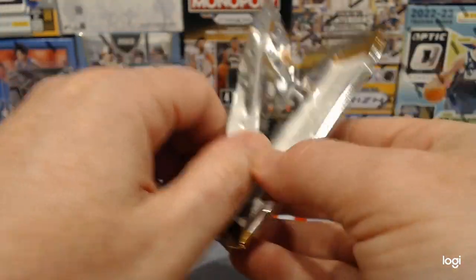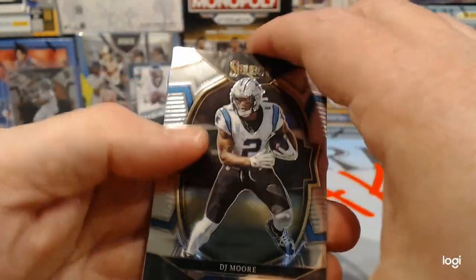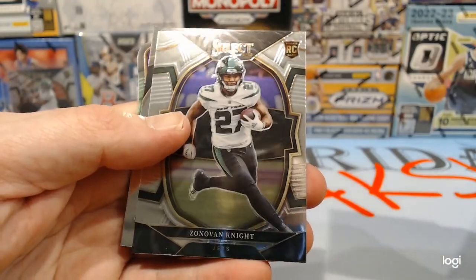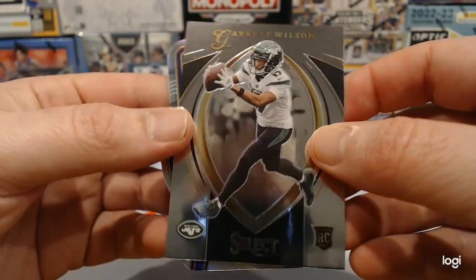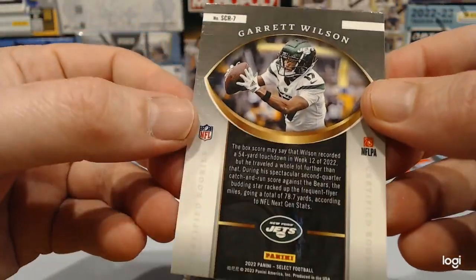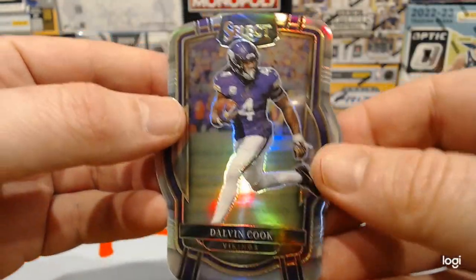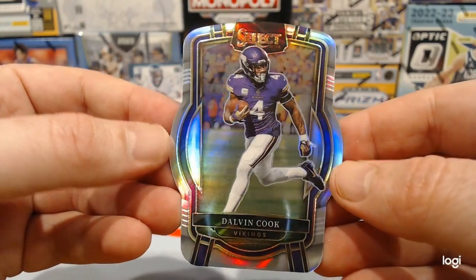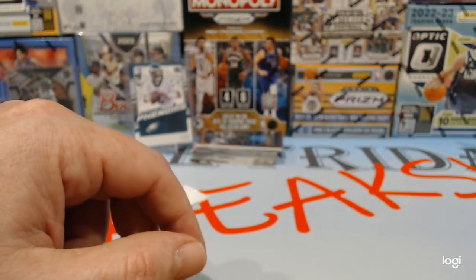I like the product. I like the way it looks. I like that you can get numbered cards. I like the die cuts. DJ Moore. Zonovan Knight. That is Garrett Wilson — that's an insert. And die cut Dalvin Cook. Where's he gonna go? If he ends up on a contender...